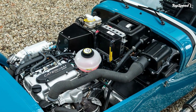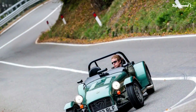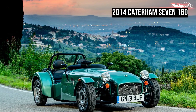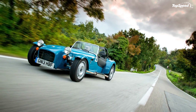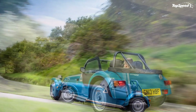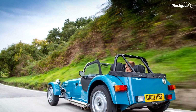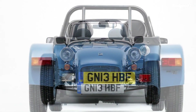The new 7-160 is powered by a Suzuki-sourced 660cc three-cylinder turbocharged engine that delivers 80 horsepower at 7,000 rpm and 107 lb-ft of torque at 3,400 rpm. Caterham managed to update the total output up two, which still puts the new 160 about 45 horsepower under the current entry-level model in the 7 lineup.